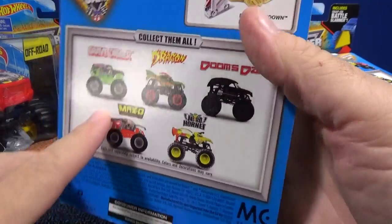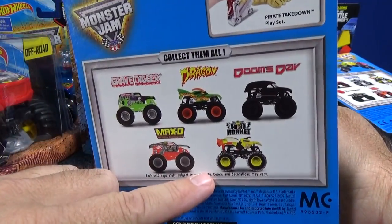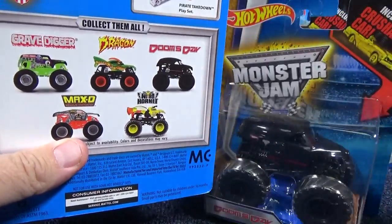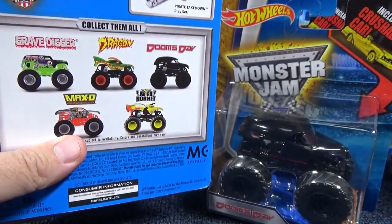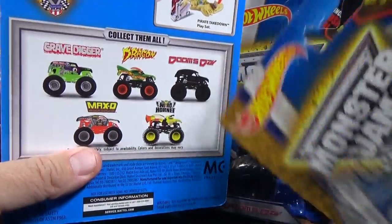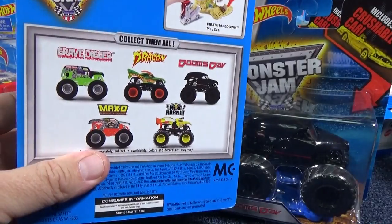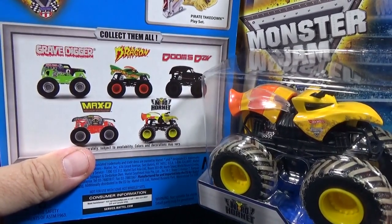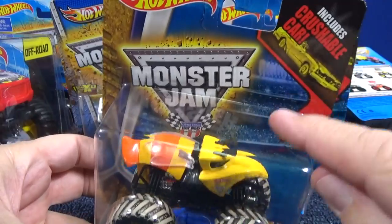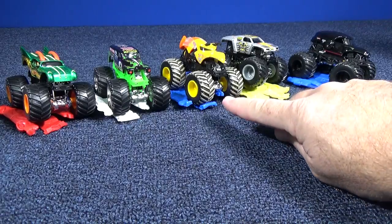So I'm going to crack open all five of these. You have Gravedigger, you have the Dragon, you have Doomsday, and Max D. It looks like it has edge glow in the image, but no — not edge glow. And you do have the mud tires for Nitro Hornet. All of these vehicles look like they've been released before, but I'm going to crack them open. We're going to see what kind of crushable car comes with each, because they have different molds for the crushable cars. Those five trucks are ready for me to put together the cars.